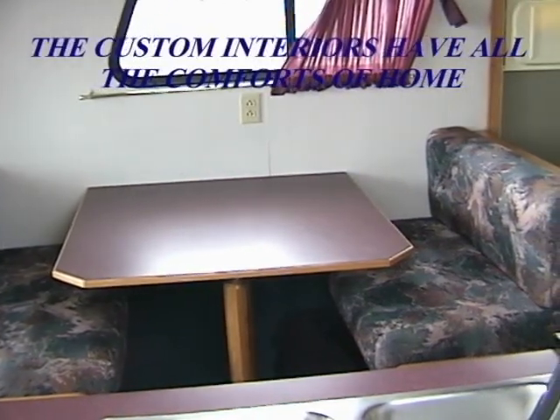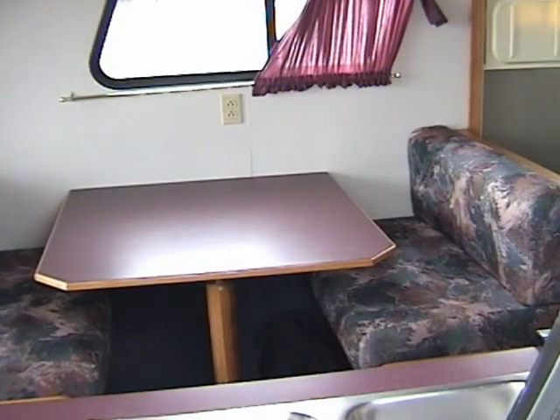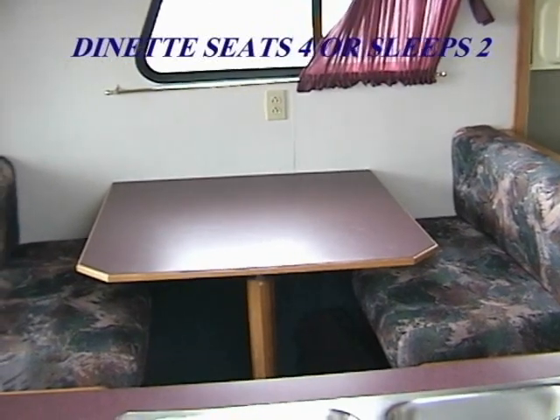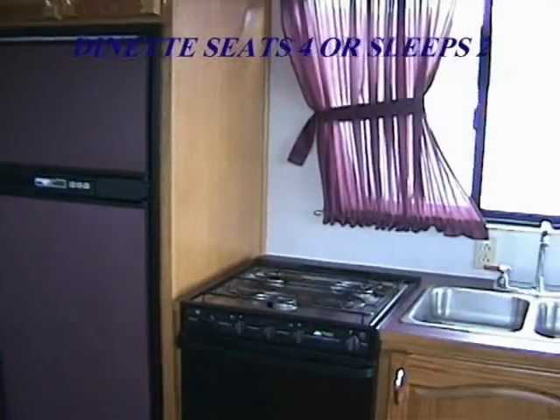The Travel Wave has all the comforts of home. Each has a dinette which comfortably seats four. The sturdy oak seats lift for storage and are covered with the upholstery of your choice. The table can be folded down into a double bed.